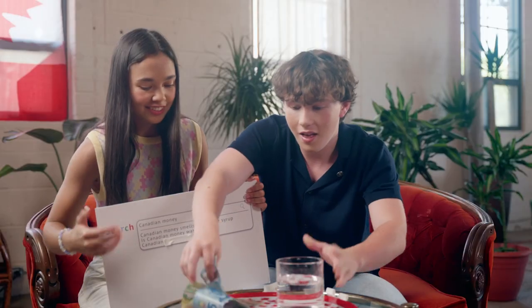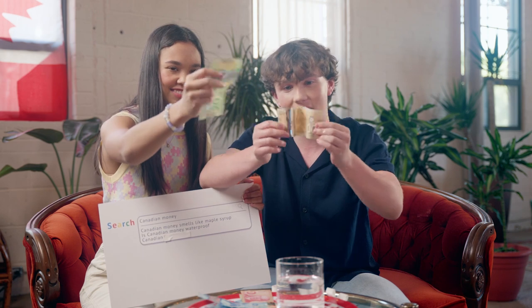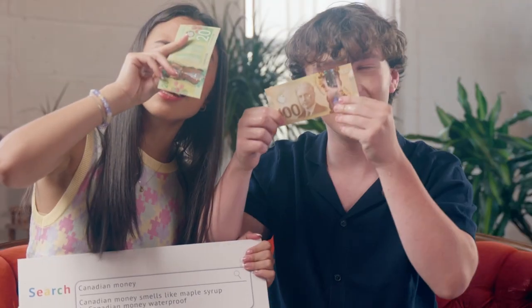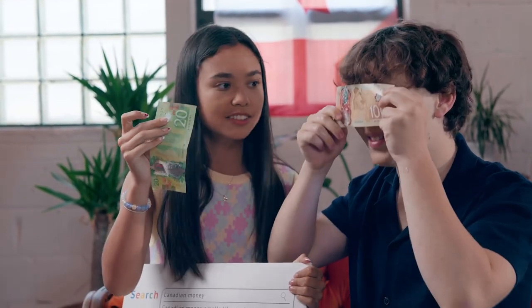We'll pull it out. Look at that — brand spanking new. It's just had a little bath. And if you want, you can still check that it's real. You hold it up to the light, and whatever bill it is, like your 20s, will spin around this little circle. I can't see. It's probably shy.